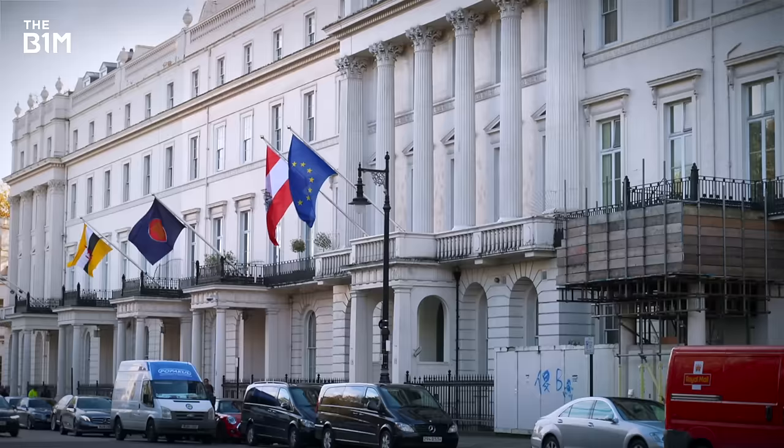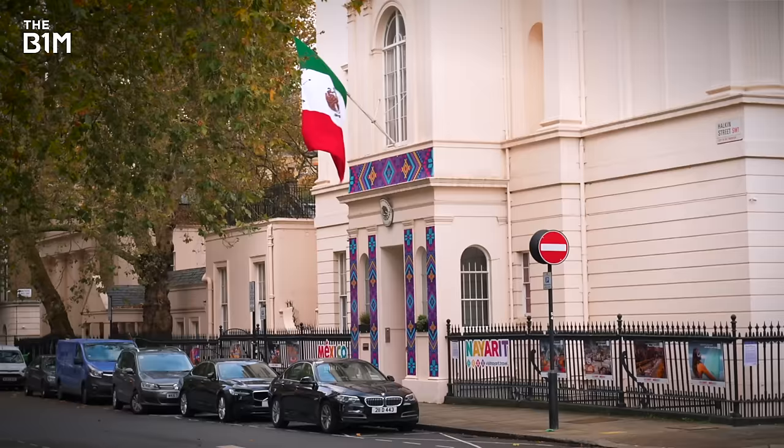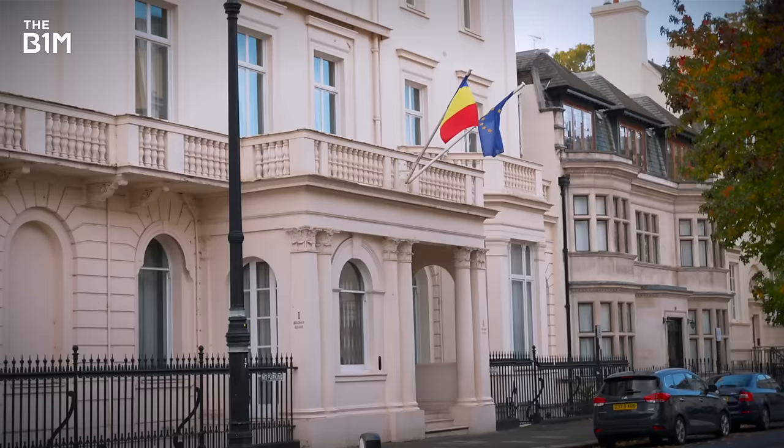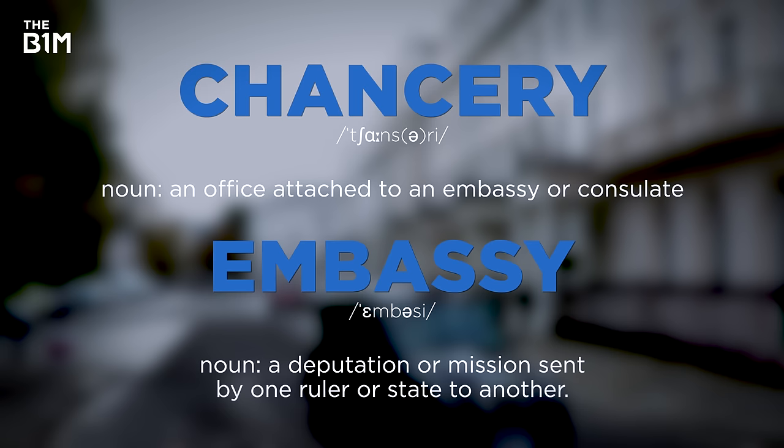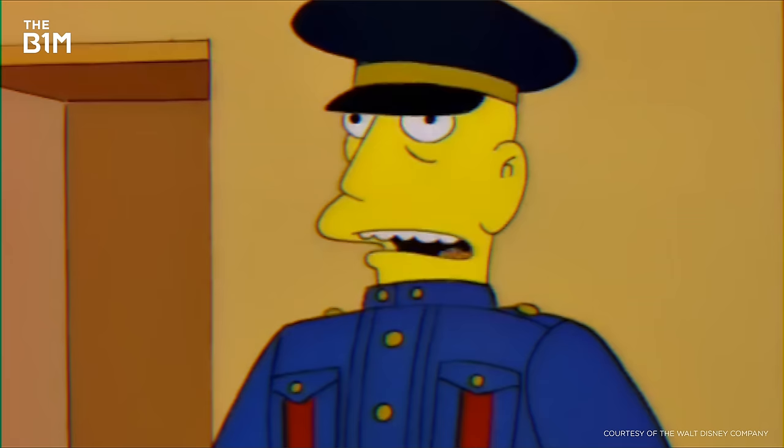So you're a newly established nation and you want to open an embassy in London. You're going to need a headquarters. Strictly speaking, the building itself is called a chancery — the word embassy refers to the people employed there and the work they do. But for our purposes, we're going to call it an embassy. The embassy is considered American soil.